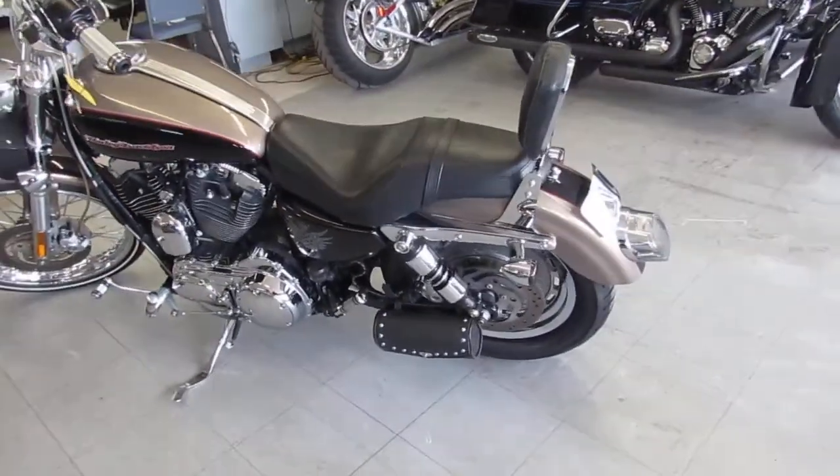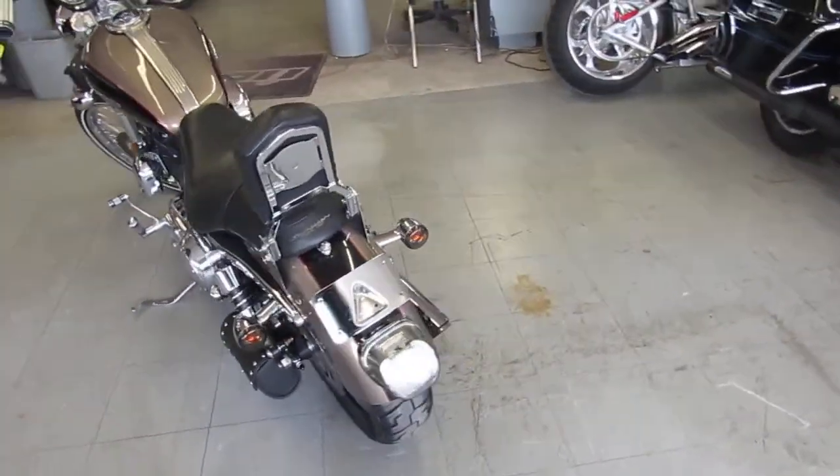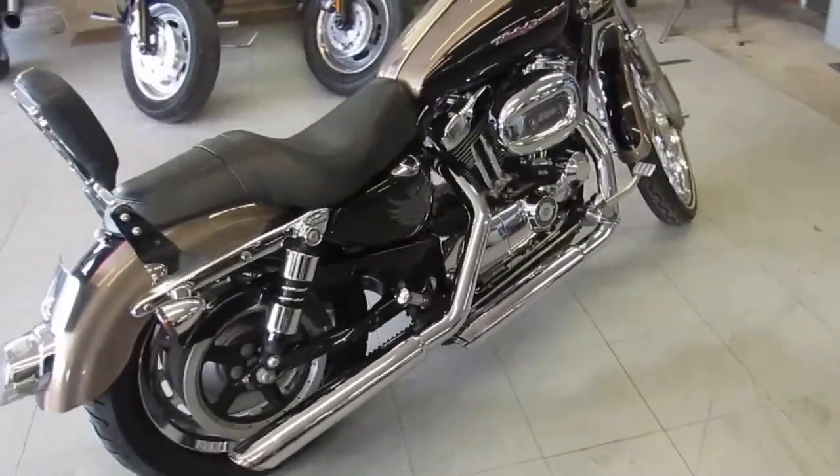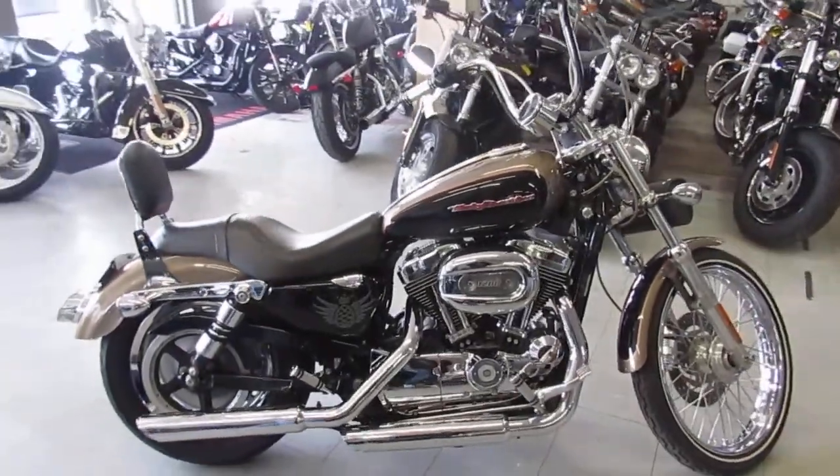You guys can't go wrong. 2005 Harley Davidson Sportster — $3,500. It's ApprovalPowerSports.com. Guaranteed financing, over 650 used bikes in our showroom. Call today and you can ride today.